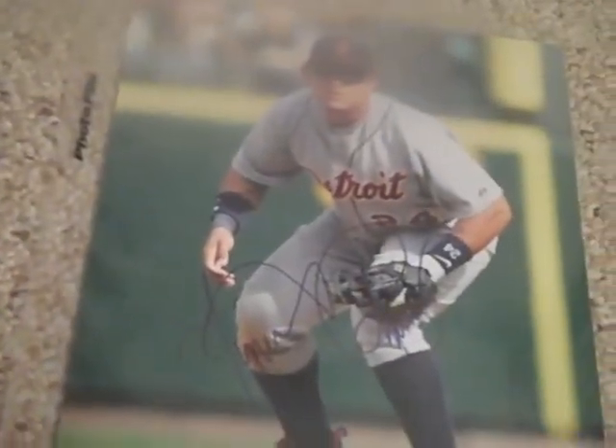Alright, the big one — the Miguel Cabrera signed picture. Here it is. I'm not sure how well you can see that, but that looks amazing. Signed Photofile 8x10 and it comes with a certificate of authenticity. That looks awesome and the Xavier Nady looks awesome too.